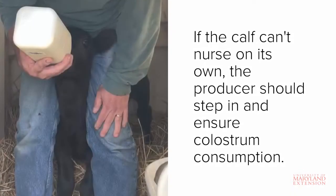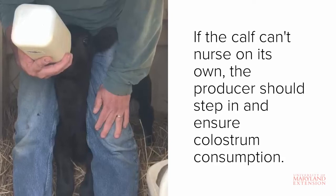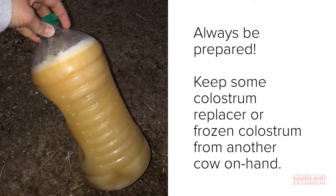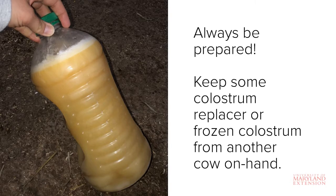Sometimes if there is an issue with either the calf or the cow, the calf may not be able to nurse on its own and consume colostrum within the 12-hour window. If this happens, you should step in and ensure colostrum consumption. It's a good idea to always be prepared during calving season. Try to keep some colostrum on hand, either in the form of a replacer or fresh colostrum that has been stored frozen. As a side note, colostrum replacer is different than regular milk replacer. Regular milk replacer will not contain the antibodies needed for passive transfer of immunity.